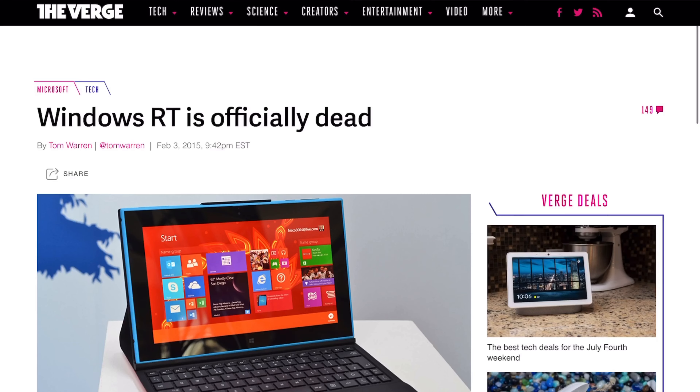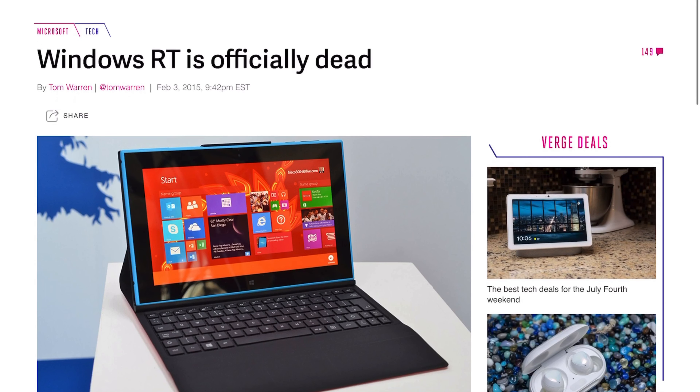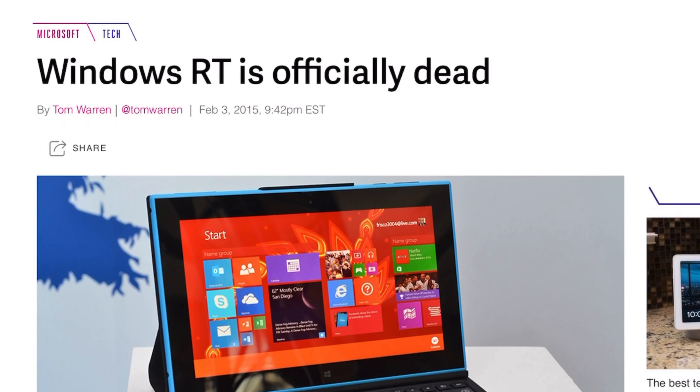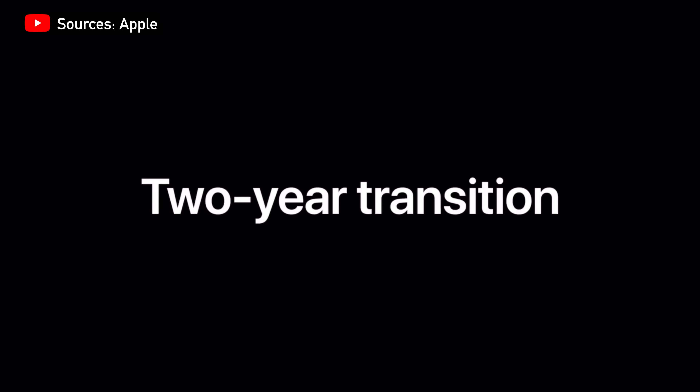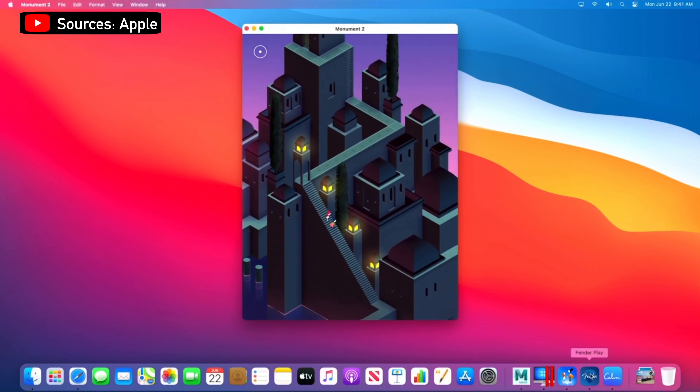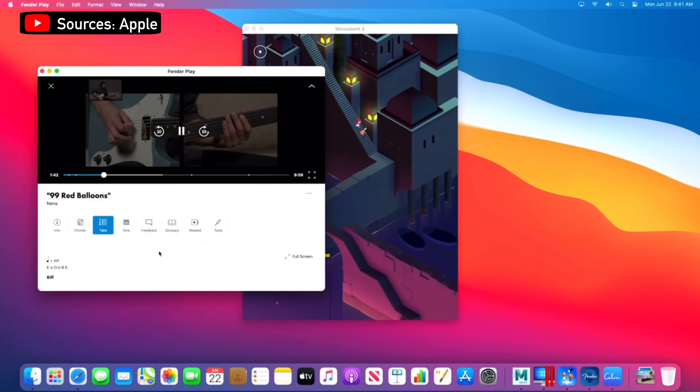The limitation currently faced by Apple is app support. The first ARM-based Windows laptop failed because of the lack of app support, and it essentially became a large web browsing machine. With Apple's attempt to fully switch from Intel to their own silicon in around 2 years, I think they are confident that most developers will follow through on the transition, as most applications nowadays have been written for iOS devices, making the transition to the new Mac painless.